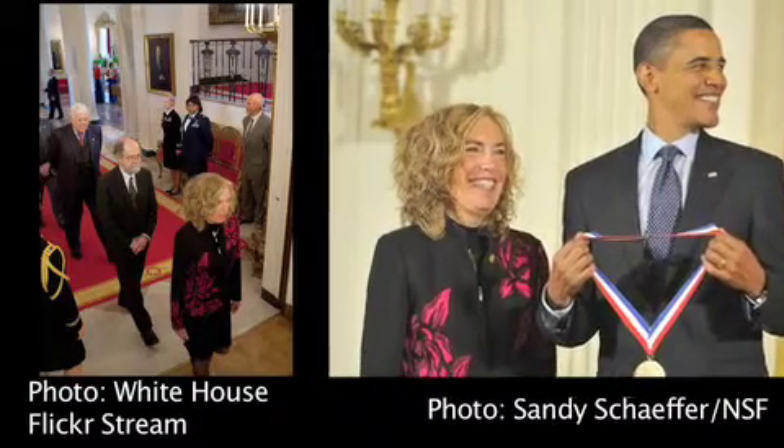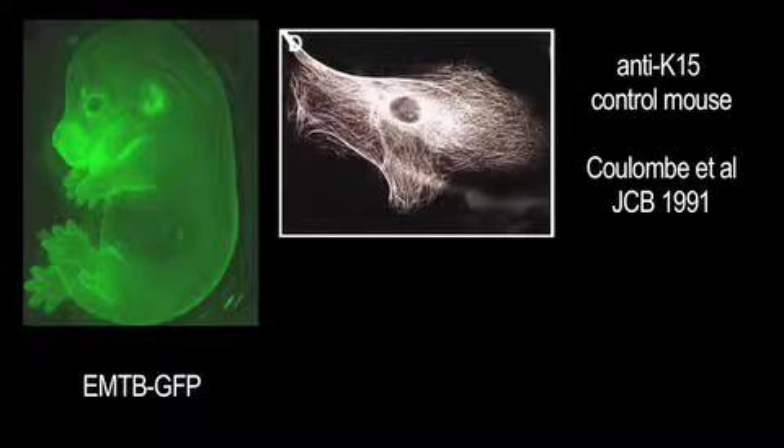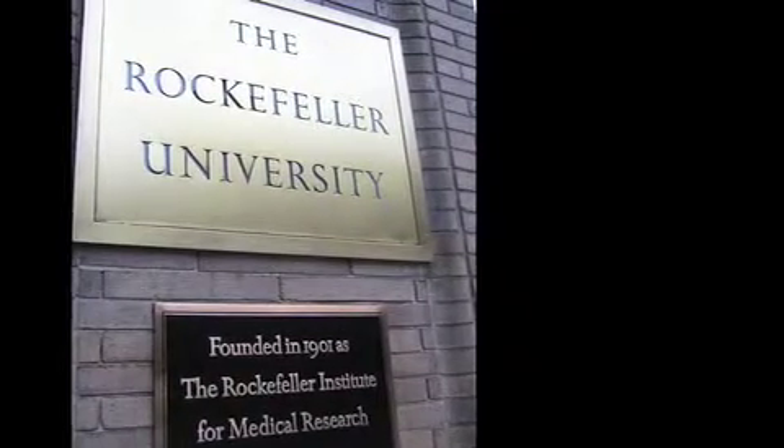After studying bacterial sporulation as a PhD student with Charles Gilvarg at Princeton, Fuchs joined Howard Green's laboratory at MIT, where she investigated the expression of keratins in differentiating skin cells. Fuchs then returned to her native Illinois to begin her own lab at the University of Chicago, and stayed there for more than 20 years before moving to the Rockefeller University in New York in 2002.